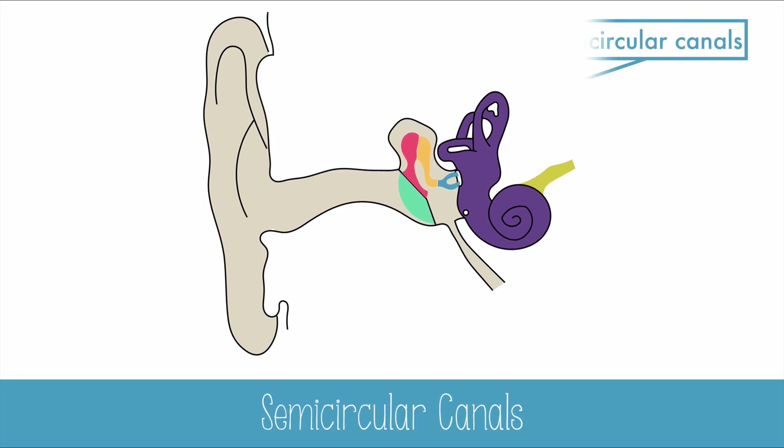While the semicircular canals are part of the inner ear, they don't contribute to hearing. That doesn't mean they don't have an important job. The canals are also filled with fluid and hair cells, but instead of detecting sound, they detect motion.